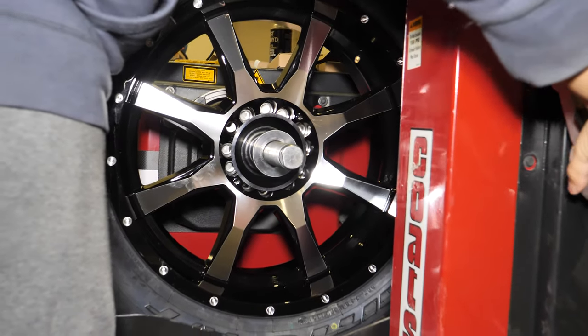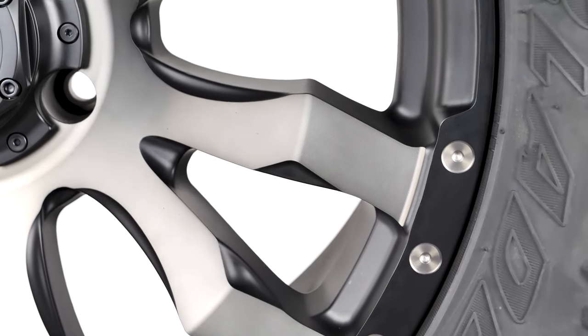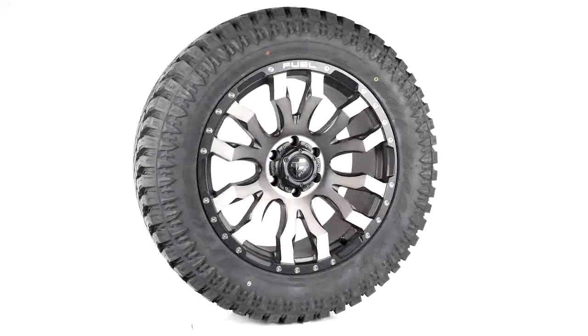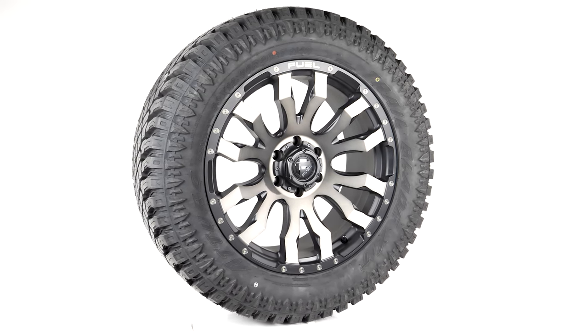We love to help our customers get the perfect wheel and tire package upgrade for their vehicles. Let's check out today's pair-up, which is the all-new Fuel D674 Blitz matched up with the Atturo Trail Blade XT.